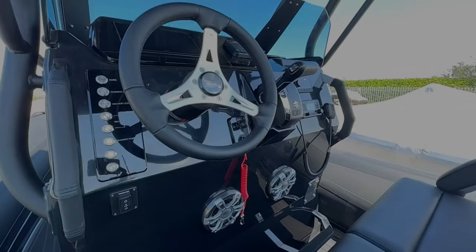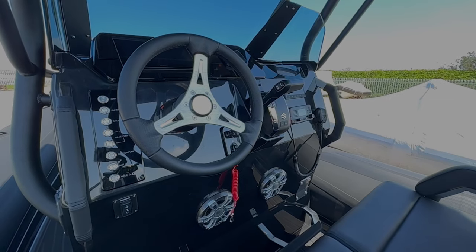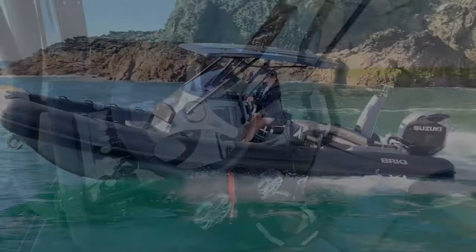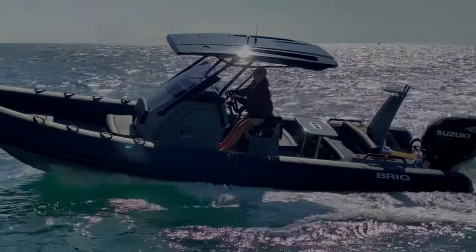This boat is going to have a T-top, electric head inside the console, windlass, sun decks, tables in the back, and a self-draining deck. Yeah, it's really quite a nice boat.